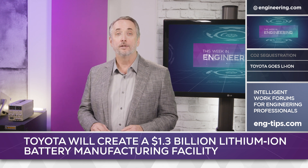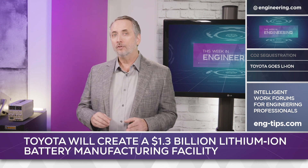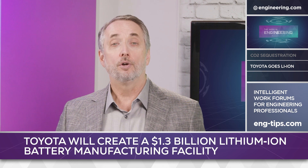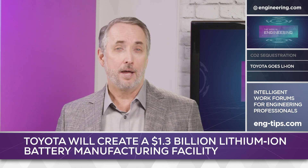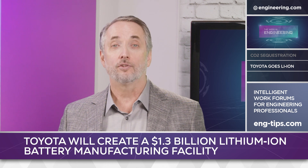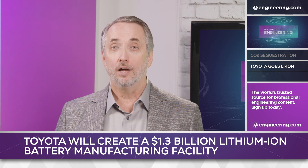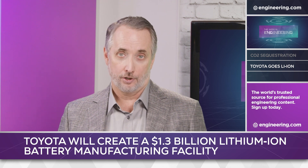Toyota has also committed to using 100% renewable energy for the project. The investment in the new plant is significant for two reasons: it shows that Toyota will not wait for advanced solid-state battery technology to mature before entering the electric vehicle market, and it also suggests that lithium-ion battery technology itself can now be scaled to be sufficiently cost-effective for profitable volume production.